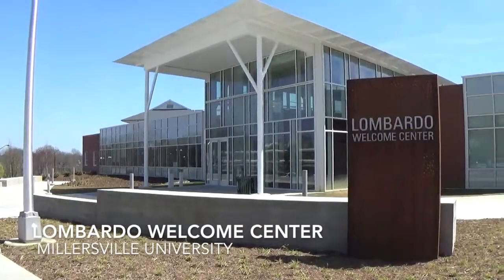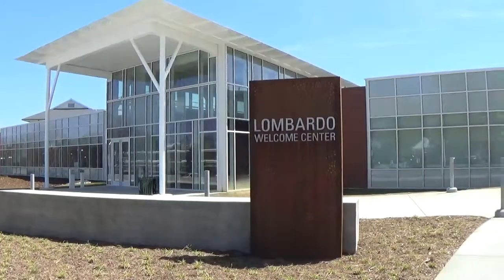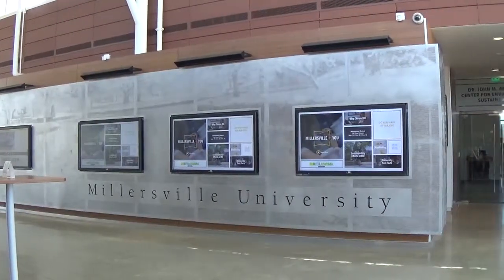The Lombardo Welcome Center is Millersville's first zero energy building. Opened in February of 2018, the 13,600 square foot facility stands as a clear testament of Millersville's commitment to sustainability and to the goal of pursuing carbon neutrality by 2040.